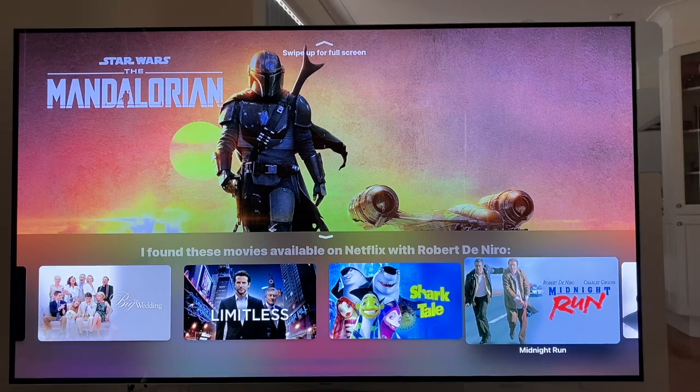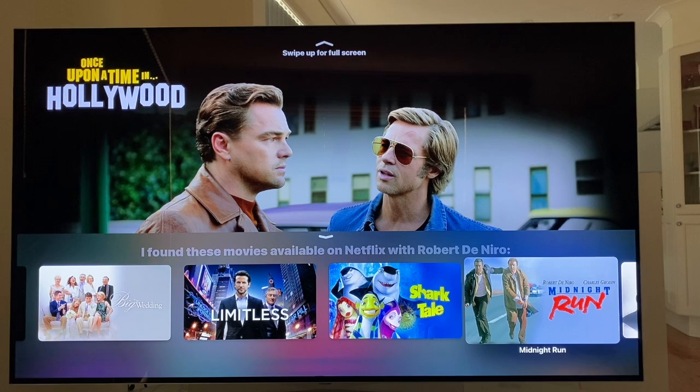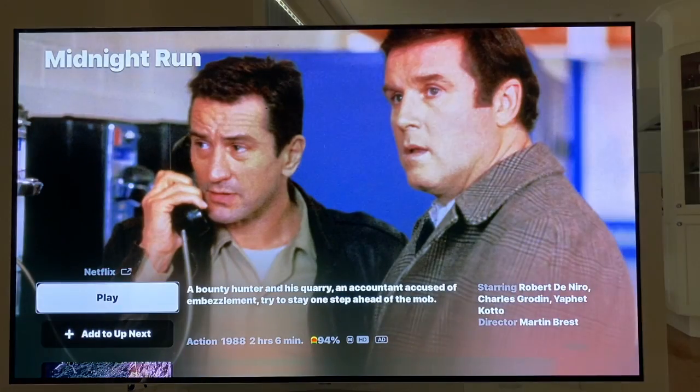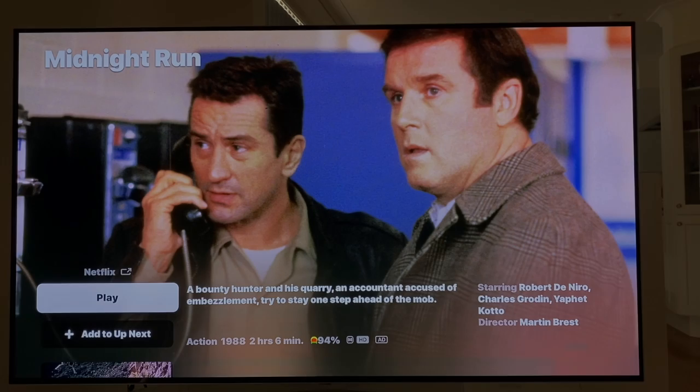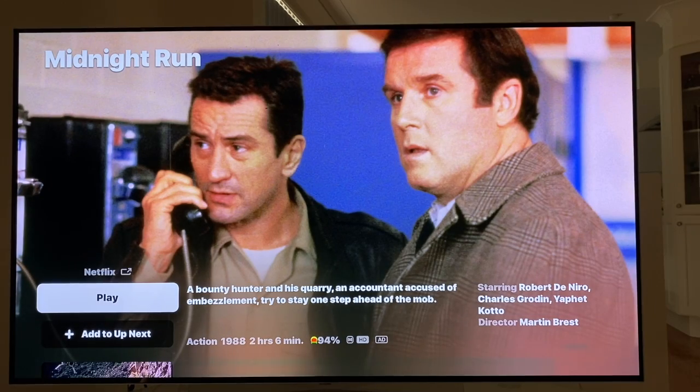Say I find one that I want to know some more details on — maybe I want to watch it. I hit the activate button, which is pushing down on the touch pad. You might be able to hear it. Play button, Netflix. A bounty hunter and his quarry, an accountant accused of embezzlement, try to stay one step — and it goes through and gives me the complete rundown on that movie. All I have to do is hit activate again to play that movie, which I won't do because I might get a copyright infringement. So I'll just jump out of there using the back button.